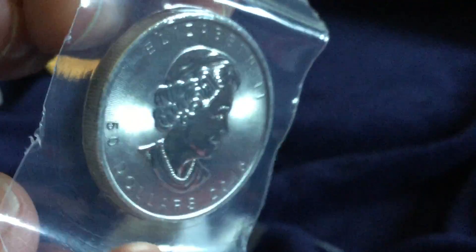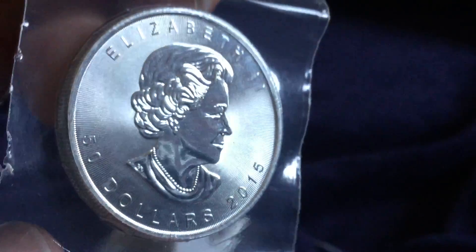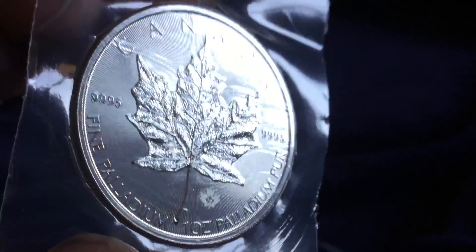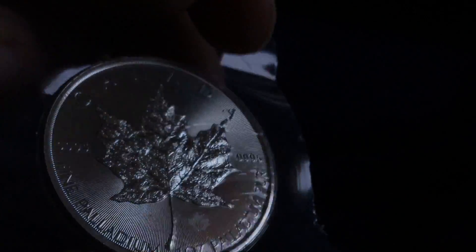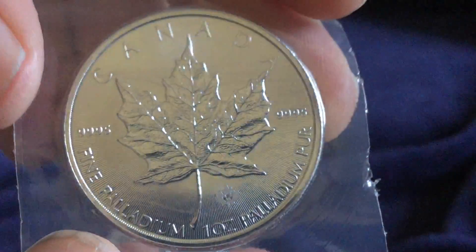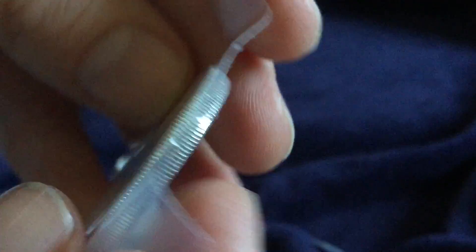It's a relatively dense metal, not nearly as dense as gold or silver, but beautifully struck. The maple leaf and the security feature are very nice. It appears to be .9995 fine palladium — a one-ounce palladium maple leaf.